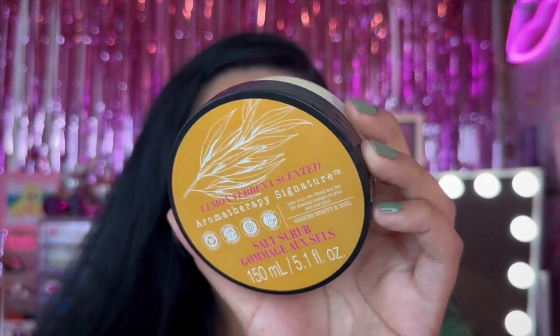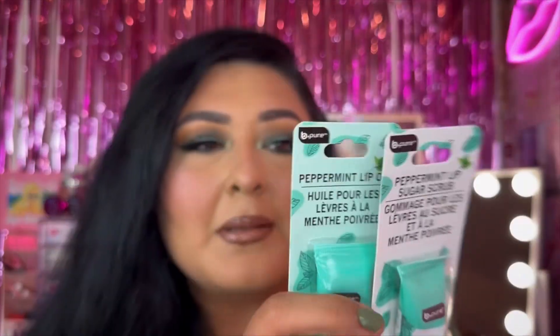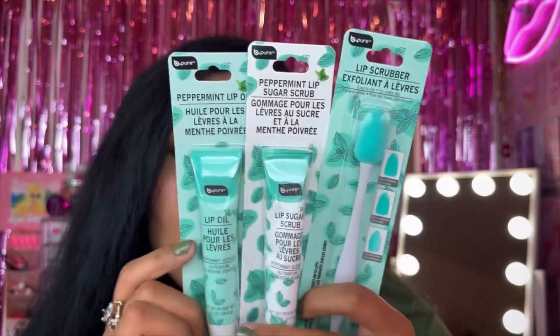For more body care, we have the Aromatherapy Signature brand. I purchased their other body scrub and really love it. I picked up this yellow one — their salt scrub in lemon verbena scent. Let's see how this smells — oh yeah, it smells really good! It's basically a salt scrub, super inexpensive, and it lasts me quite a while. The blue one isn't irritating on my skin at all, so I can't wait to try this one out.